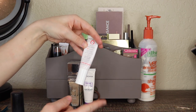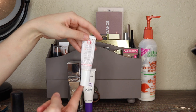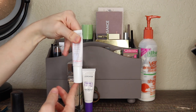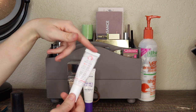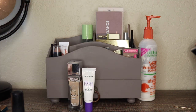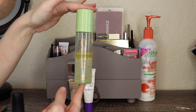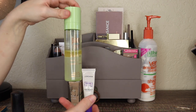The First Aid Beauty Eye Duty Triple Remedy — I'm going to possibly declutter this. My parents are coming to visit and I want to see if my mom might want it. I just forget to use it. I've had it since last fall and have used it so few times. Then the Pixi Glow Mist — this has been in here probably for the last six months and I love it, but I'm going to take it out because I want to use my other setting spray that I've barely used.